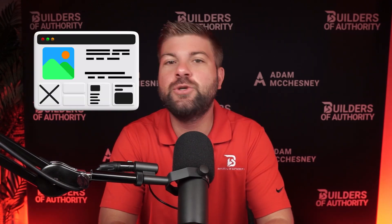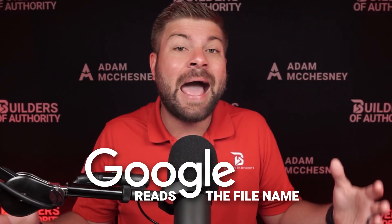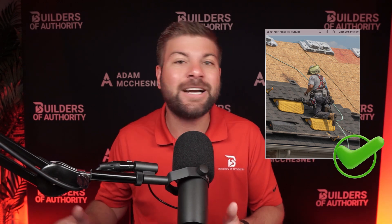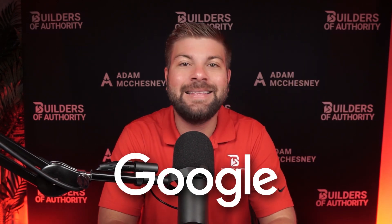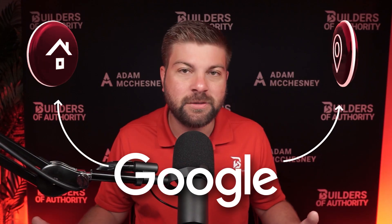Let's break down why naming your image files matters so much, especially for SEO and especially for local businesses. When you upload photos to your website, your Google Business Profile, or even social media, Google reads the file name to figure out what the image is about. Google cannot specifically tell what an image is — they rely on the file name. So if the file says 'image 8743', Google gets no helpful information. But if the file says 'roof-repair-st-louis', Google can connect that image to the service you offer and your location.